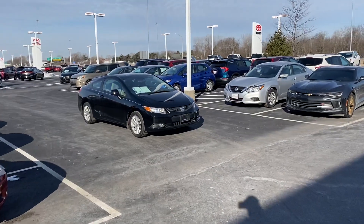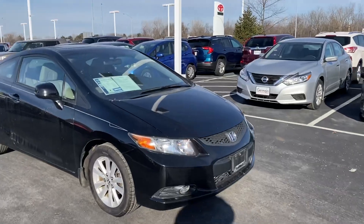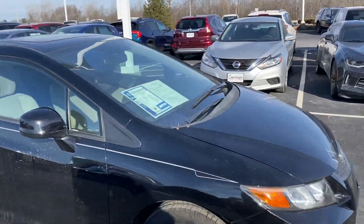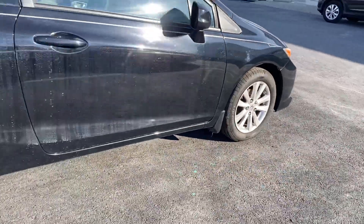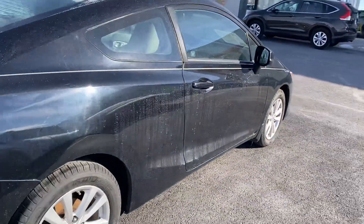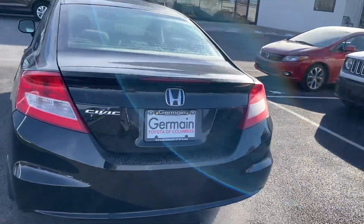Here we go, here at Jermaine Toyota, looking at a very nice 2012 Honda Civic EX — sunroof, gray cloth interior, Michelin tires, alloy wheels, two-door coupe.